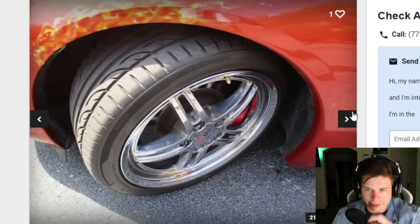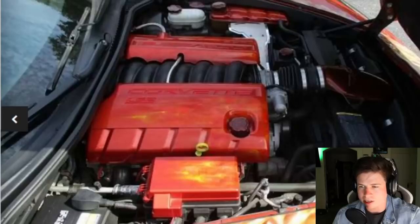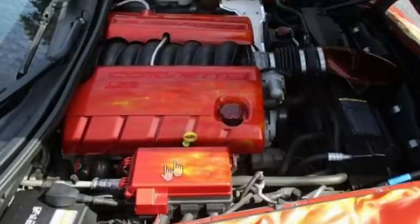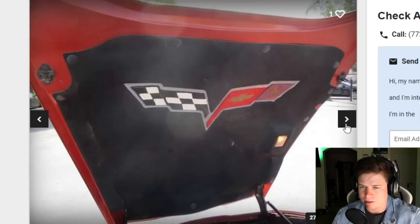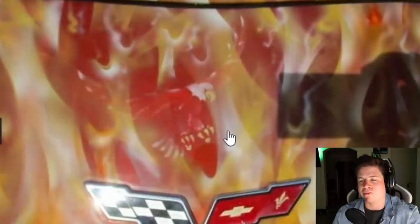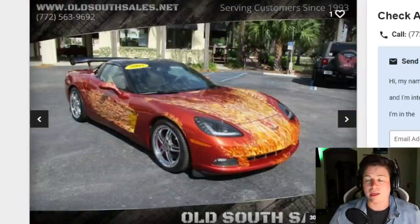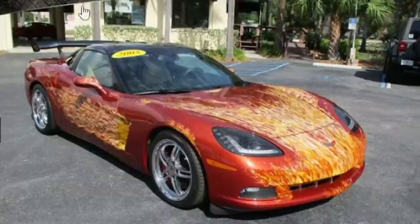It's an LS2 - surprise, there are no flames underneath the hood where you'd expect all the power and heat. Oh wait, there's a little bit on the fuse box lid. How come they don't match? You had two different artists do that? There's a flaming bald eagle on the carbon fiber wing - he's dying, he's on fire.